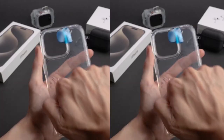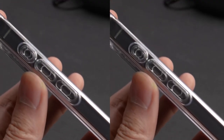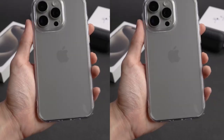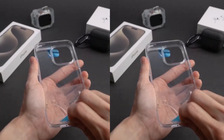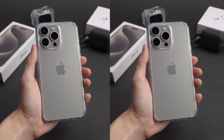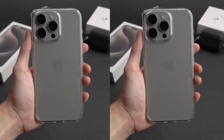Number 3: Spigen Ultra Hybrid. The case is designed with a TPU bumper that provides flexibility and shock absorption, while the solid PC back ensures durable protection against day-to-day wear and tear. This hybrid technology ensures that your iPhone 15 Pro Max remains protected without adding unnecessary bulk. Say goodbye to bulky, opaque cases that cover up your iPhone 15 Pro Max's original design — the perfectly clear transparency lets you show off the sleek style of your device while keeping it protected. The case also features raised bezels that lift the screen and camera off flat surfaces, preventing direct contact and providing an extra layer of defense.